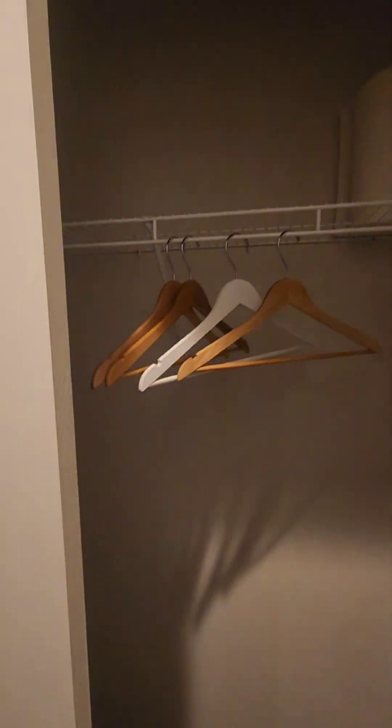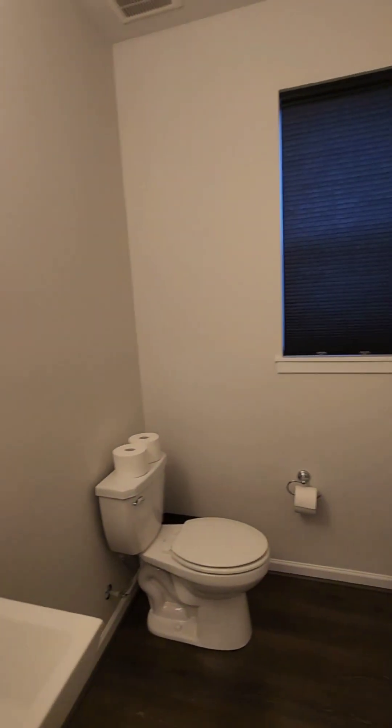Flowing into your living room here. Got a coat closet, and here is your half-bath.